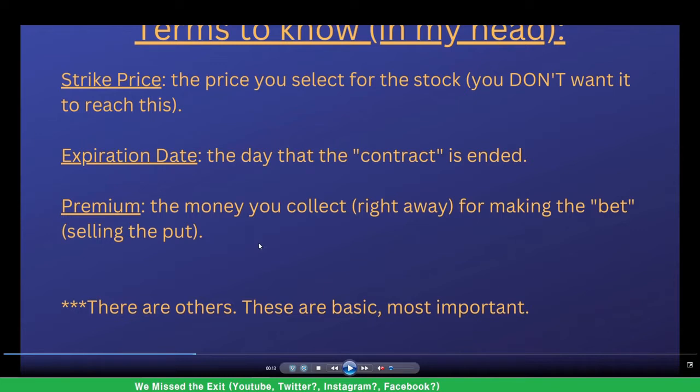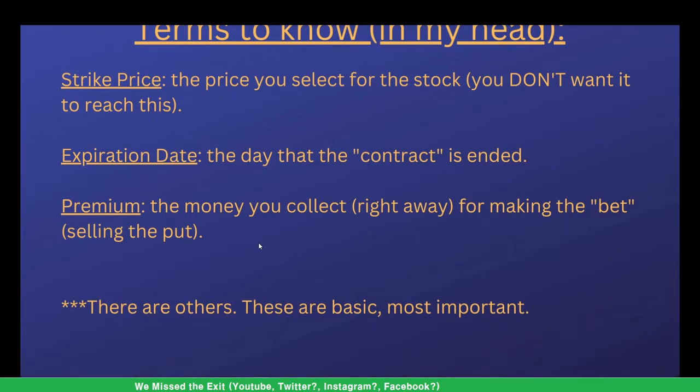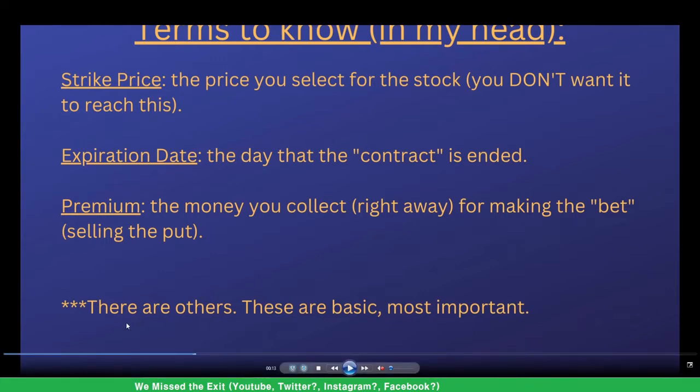And then you have the premium — that is the money you collect right away, no matter what happens: whether the contract expires, whether it gets executed, or if the company goes bankrupt. You're going to be collecting that money no matter what. Those are pretty much the three basic terms.